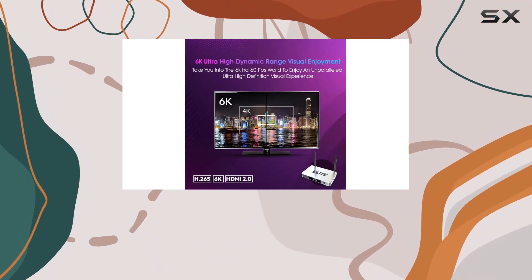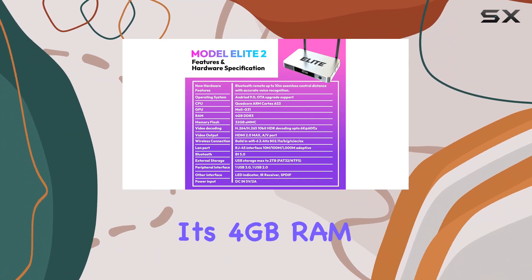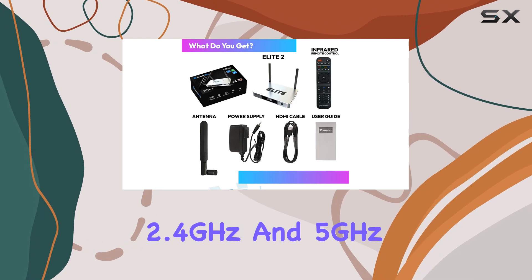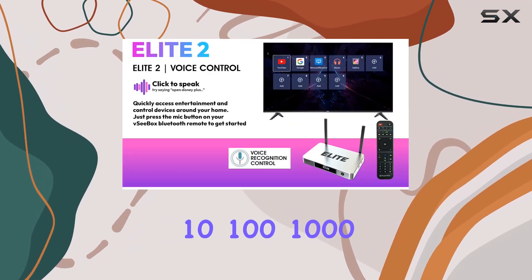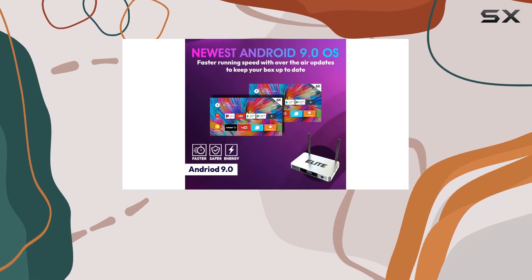With an ARM Mali-G31 GPU ensuring smooth and fast operation, and 4 gigabytes of RAM, the Elite 2 supports both 2.4 GHz and 5 GHz Wi-Fi connections, along with 10/100/1000 adaptive Ethernet LAN for a stable network signal.